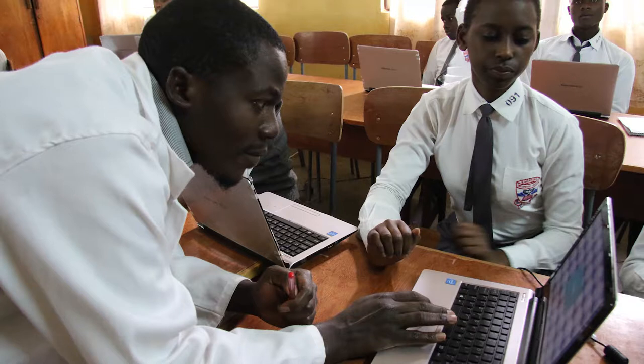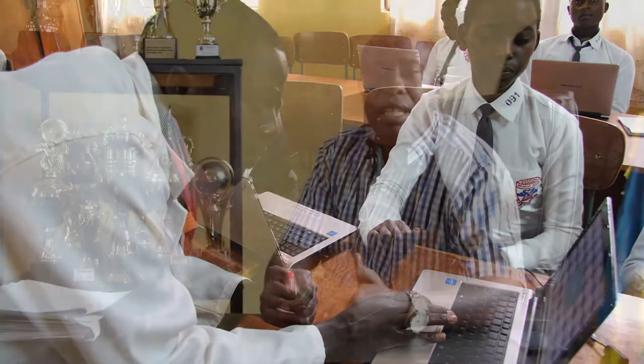It is very important to provide ICT training to school teachers because we always have new technologies and we need regular trainings for teachers. As we get new technologies, teachers need to be informed and trained about them. Also, all teachers graduate from colleges without being fully equipped with enough ICT skills, so they need training even when they get into service.